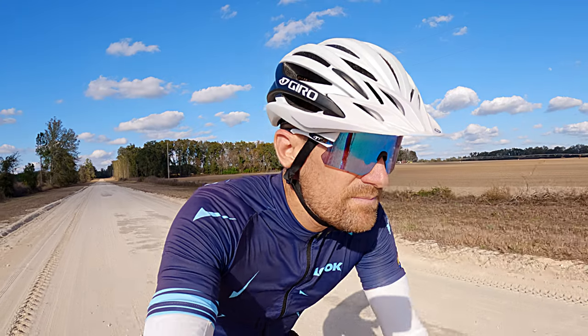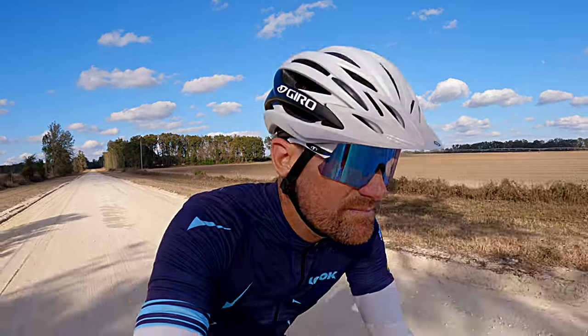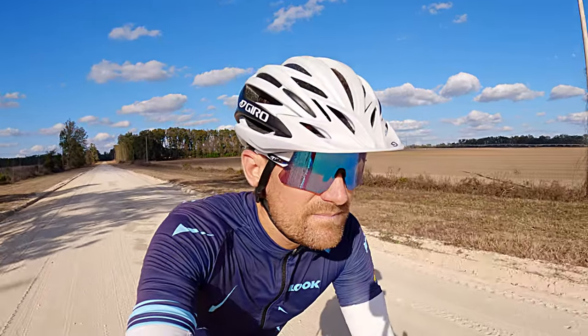If you ride in transitioning light — for example, riding in the morning where it gets more sunny as you ride, or riding in the afternoon where it gets darker — Tifosi offers Phototech lenses. As the sun hits these lenses, they get darker. These are also perfect if you're riding in and out of tree cover, for example while mountain biking.